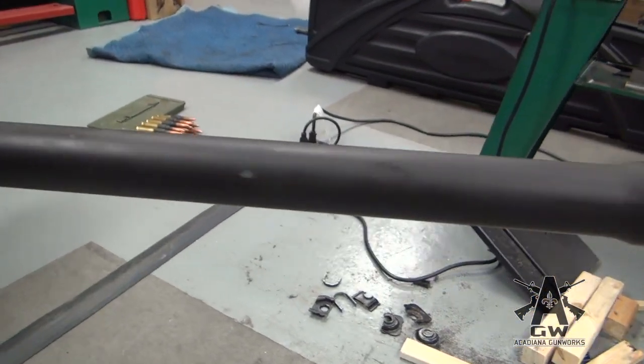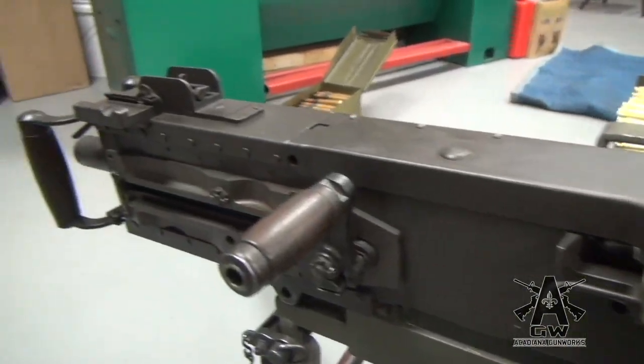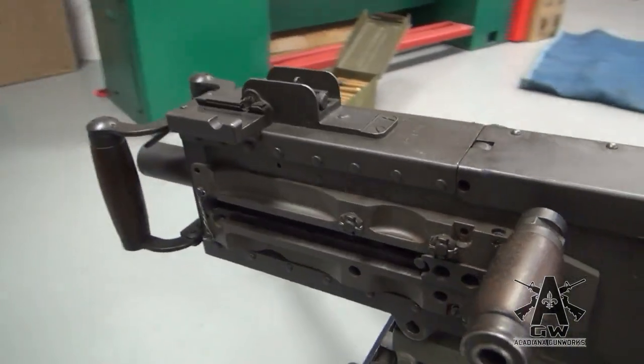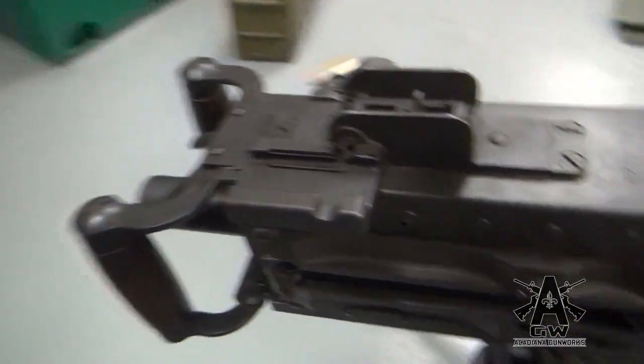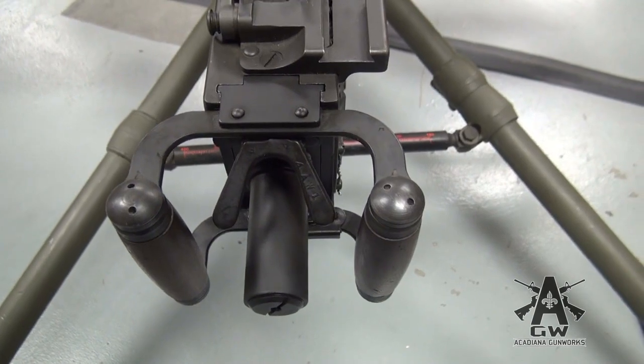M2HB .50 caliber machine gun designed by John Moses Browning, who is pretty much a genius. He designed all kinds of stuff — the 1911, 1919, this, the BAR, you name it. He's got his hands all over everything.